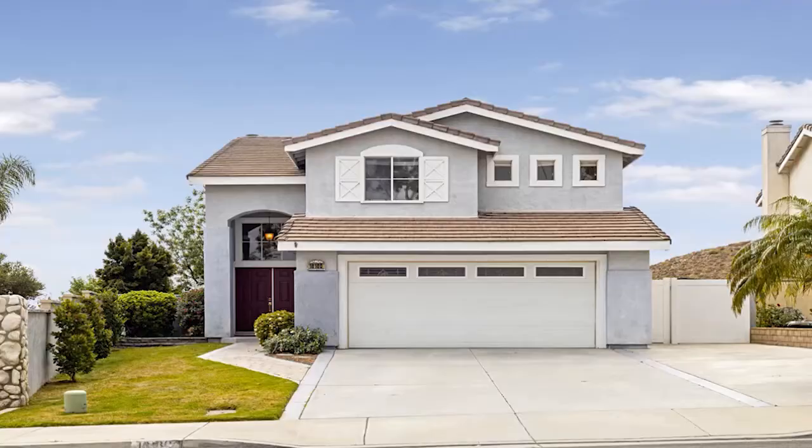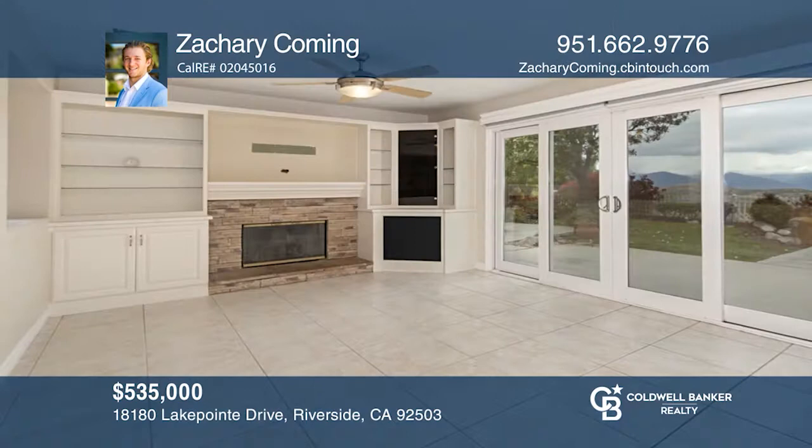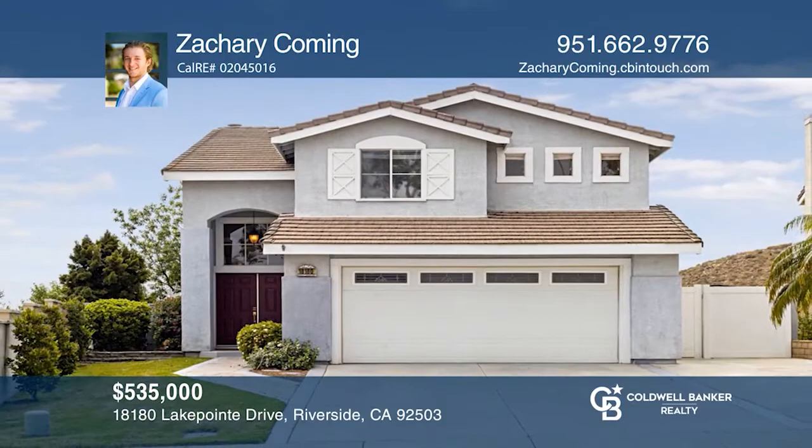This beautiful four-bedroom, three-bath home is nestled at the top of one of the most scenic neighborhoods Riverside has to offer. You're greeted with high ceilings and an abundance of natural light. The kitchen features upgraded counters, cabinets, and appliances. The master bedroom boasts a beautifully remodeled bath and a deck to enjoy the magnificent California sunsets. The backyard is eloquently landscaped and offers a covered patio, in-ground jacuzzi, and gorgeous views. Call Zachary Cumming to learn more.